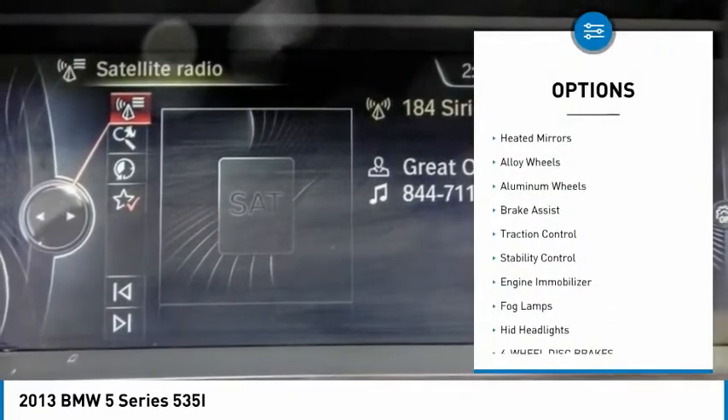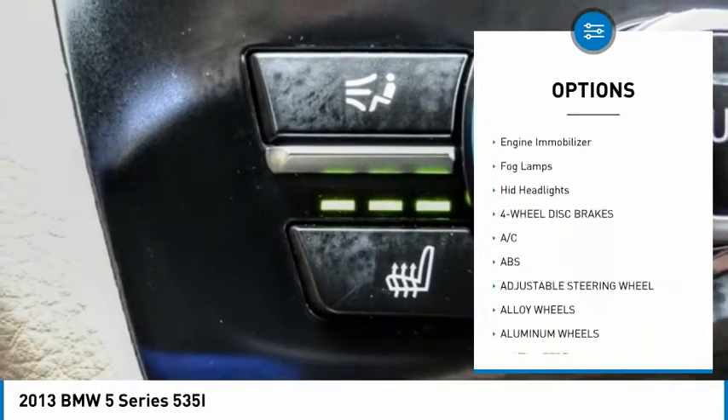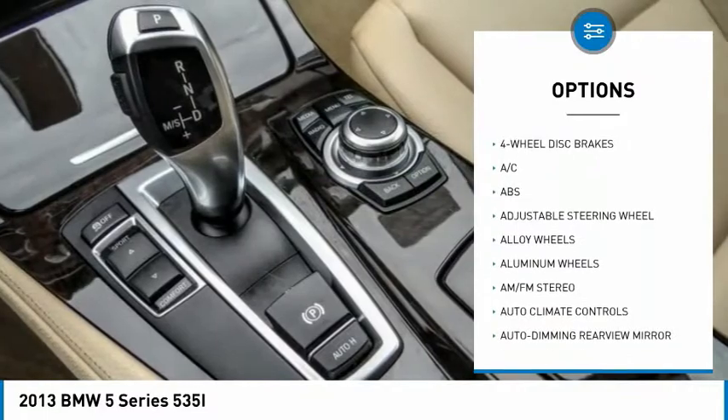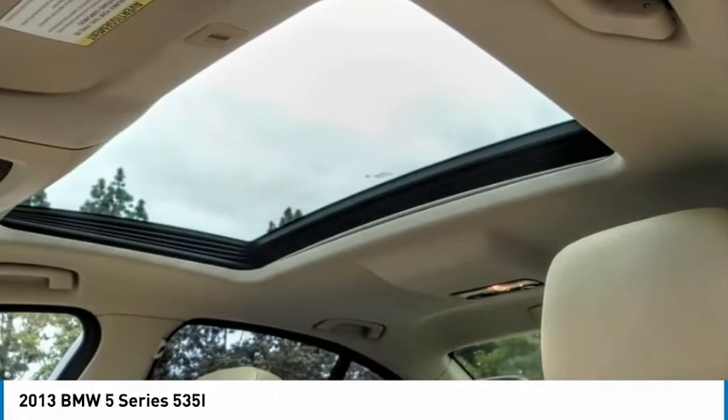Tire pressure monitor, heated mirrors, alloy wheels, brake assist, traction control, stability control, engine immobilizer, fog lamps, HID headlights.